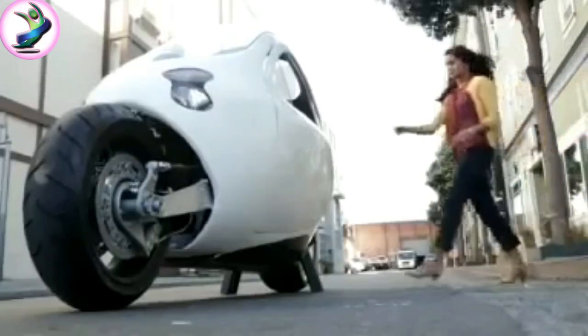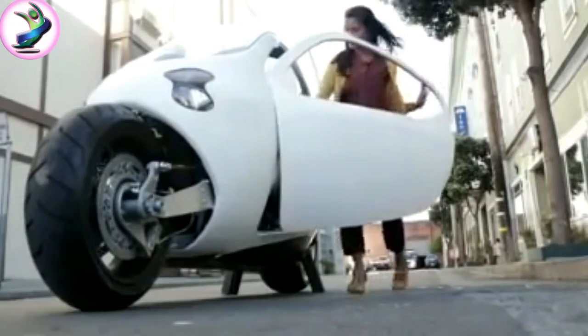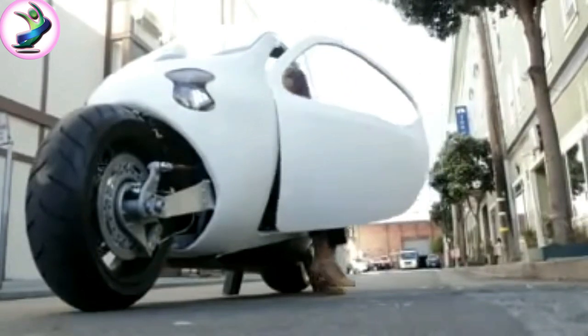After being denied a test drive by protective engineers, I settled for sitting behind the wheel. The first thing I noticed: it's actually pretty roomy inside. I've got plenty of room here. In the back, you can see all these electronics — they're for stability control. They'll be shrunken down to about this size, Danny tells me, and they'll go somewhere up here.